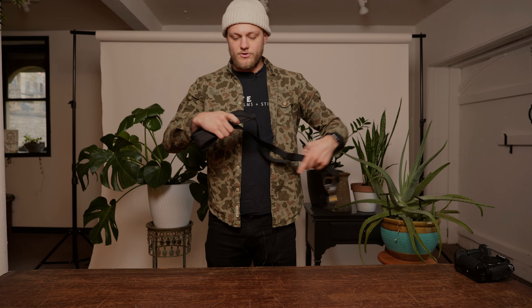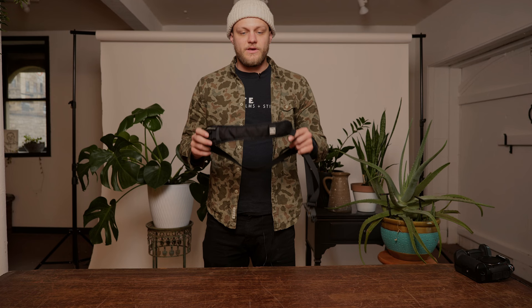Here is the camera strap that I use — the Black Rapid. I can't remember the exact model name, but it's the one that's a little bit padded but doesn't have the extra piece. I love these straps.